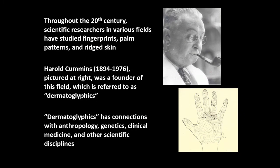In order to create a single coherent discipline for this research, which was spread out over multiple fields of science, in the mid-1920s Tulane University anatomists Harold Cummins and Charles Midlow created the term dermatoglyphics, which is used to refer to the scientific study of ridged skin on fingers, palms, and soles.